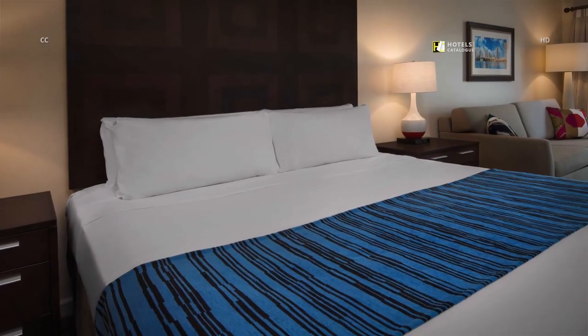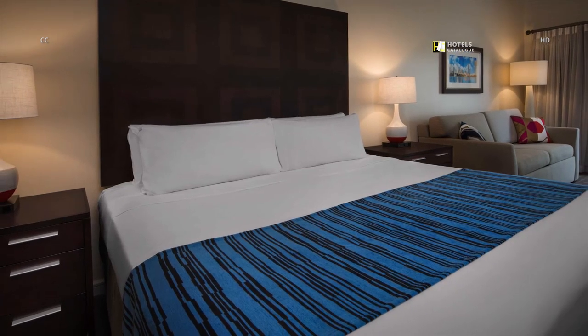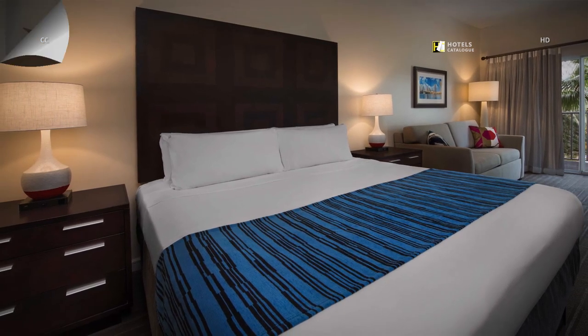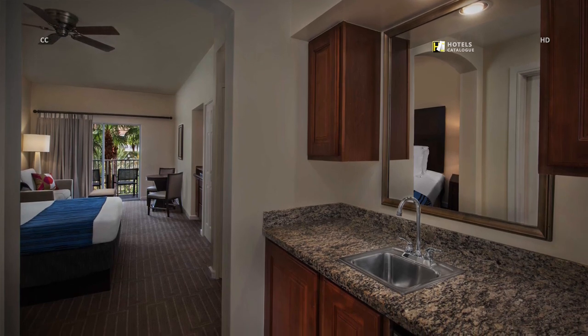Relax after a day of fun in Orlando. With signature bedding and elegant furnishings, you'll feel right at home in our cozy guest rooms. Enjoy the convenience of a kitchenette in every guest room.